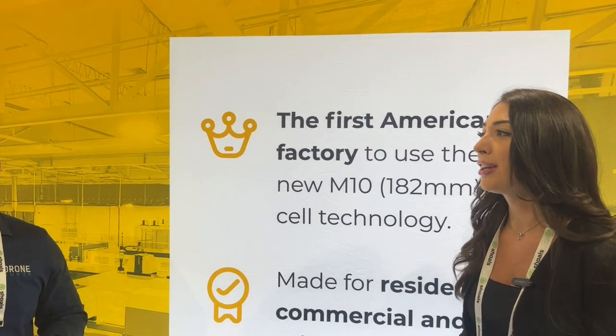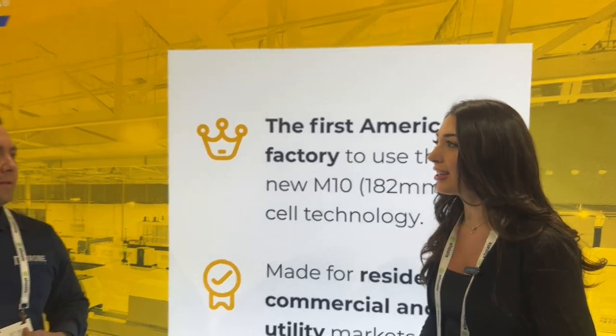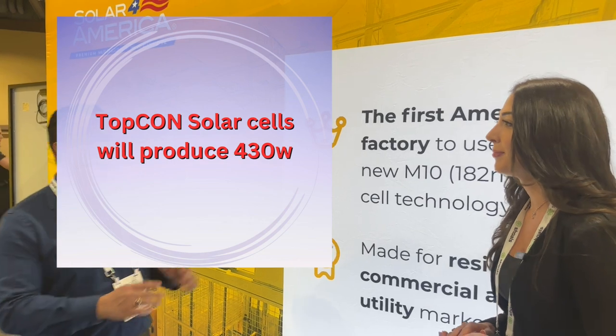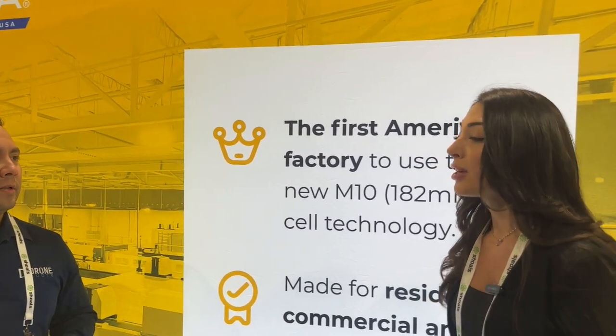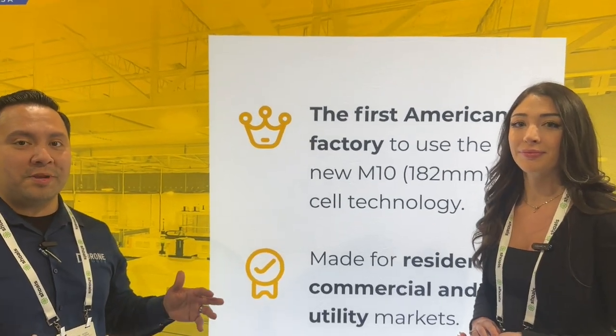With M12 we're going to be making a 610 and a 670-watt utility scale module. For residential the key product is the 410-watt module, but we're also going to be using TOPCon solar cells, which are higher efficiency cells. Within the next two months we're going to deploy those, which increases our power class to 430 watts. With the TOPCon it's going to be 22.3% efficiency.